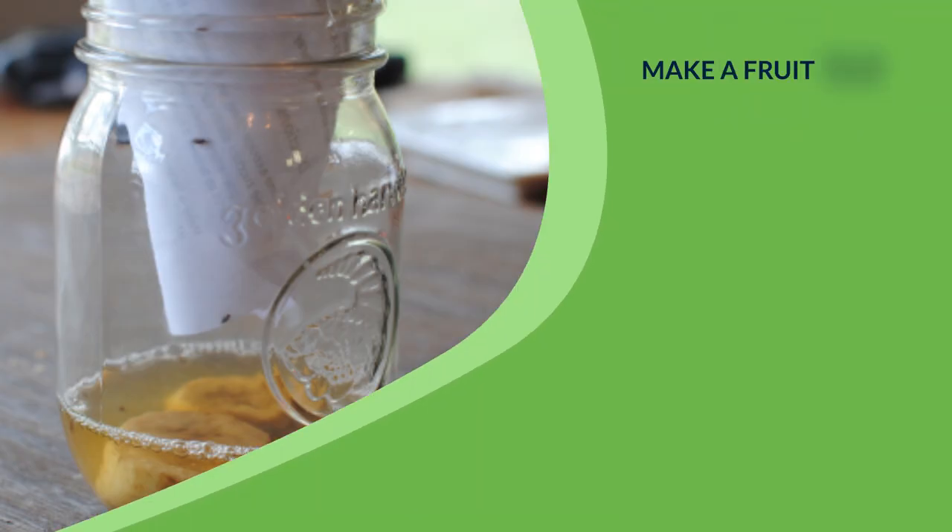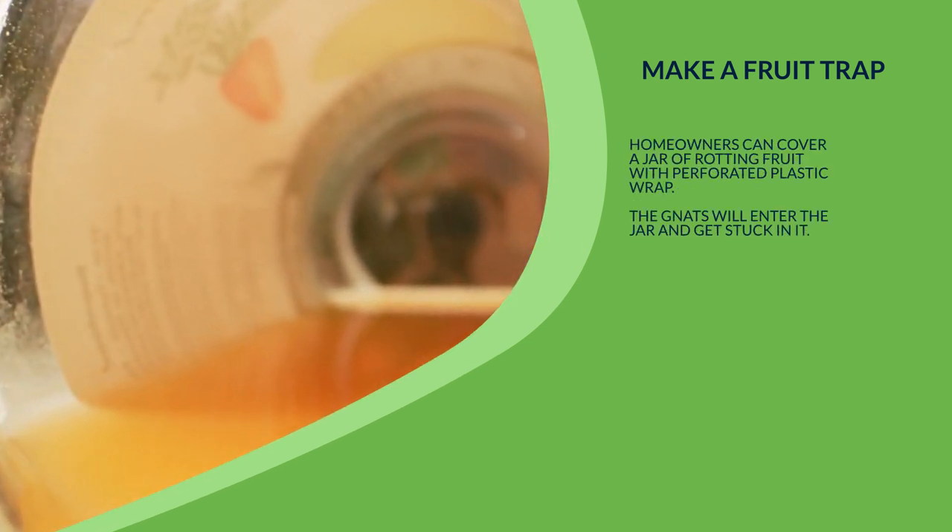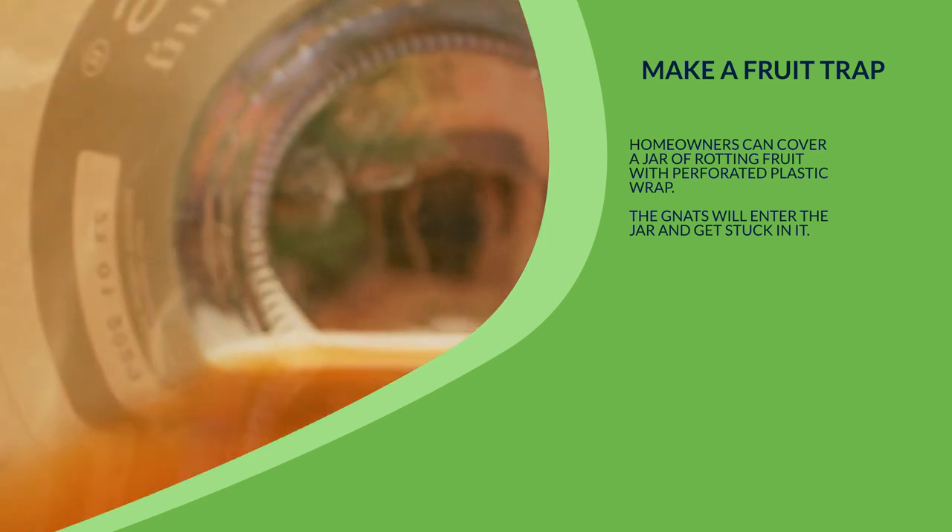2. Make a fruit trap. Homeowners can cover a jar of rotting fruit with perforated plastic wrap. The gnats will enter the jar and get stuck in it.